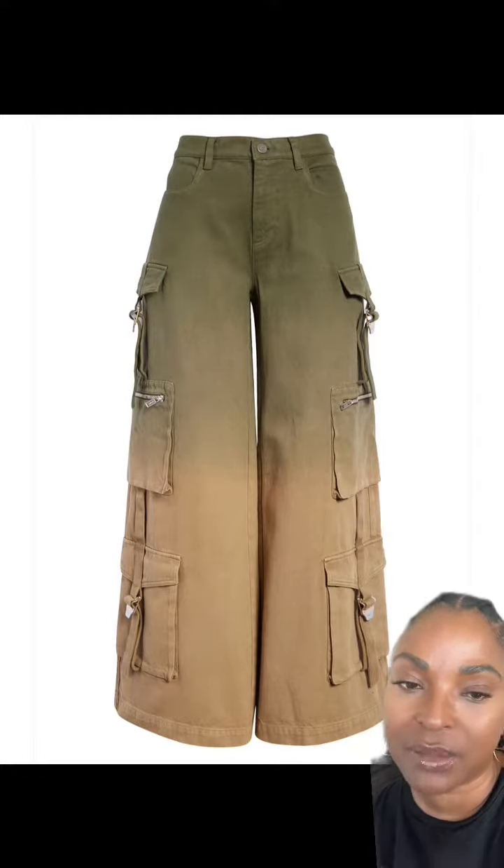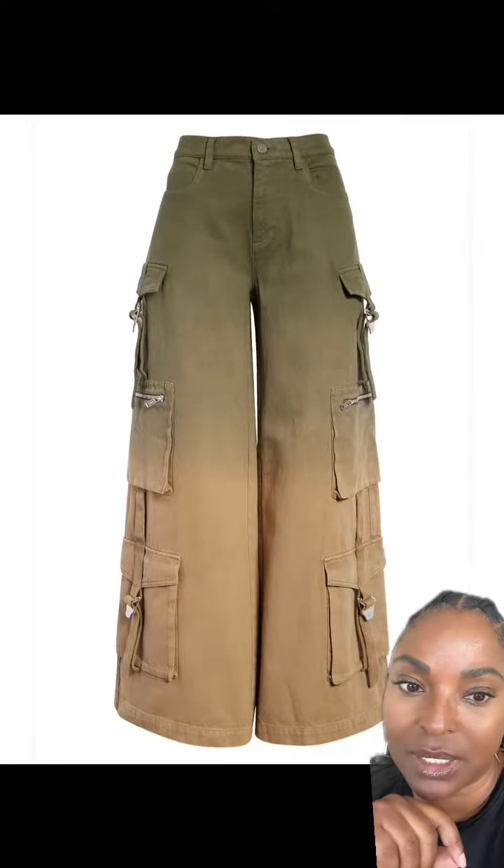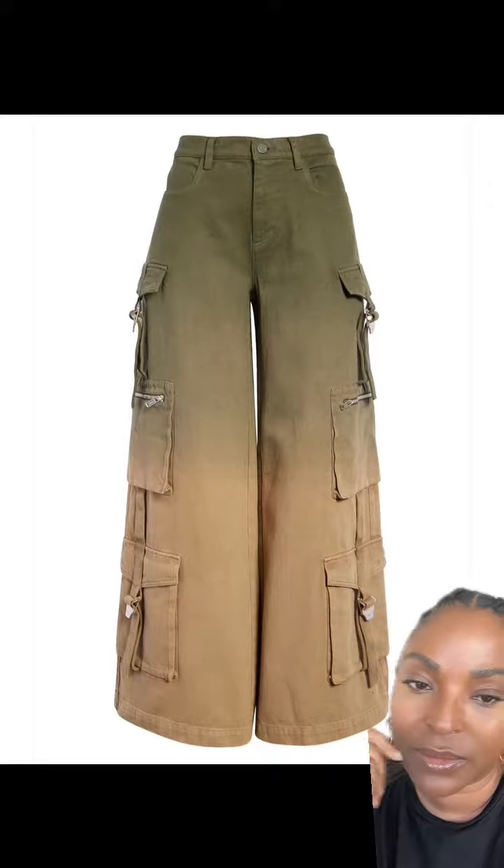These are from Dion Lee. I love how low the pockets come down, and I love the ombre color. Very cool.